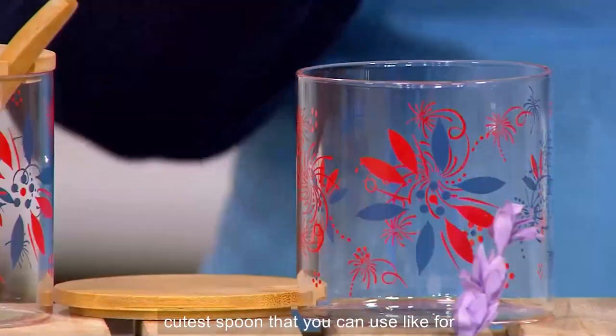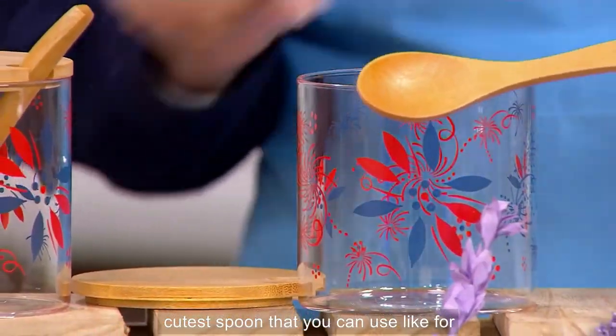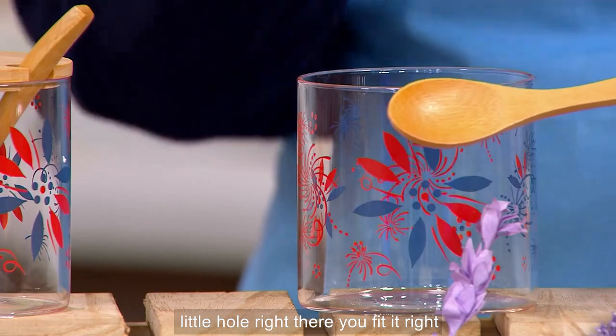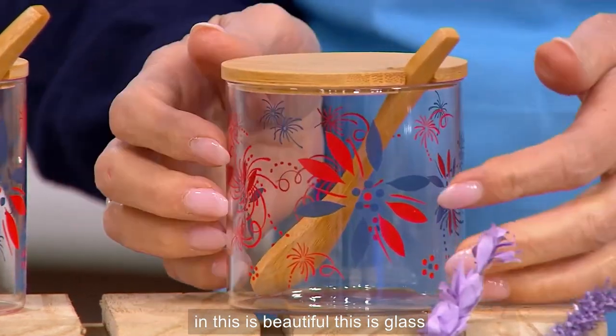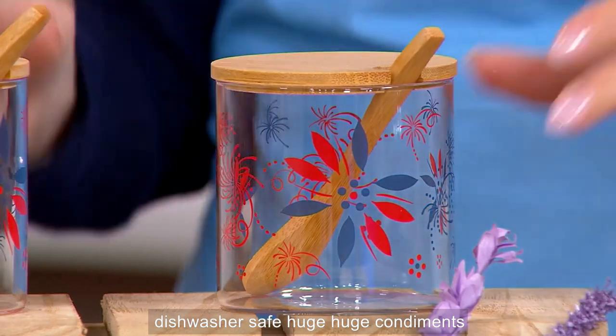And the cutest spoon that you can use for whatever you need — look at that. Little hole right there, you fit it right in. This is beautiful. This is glass — dishwasher safe. Huge, huge, huge.